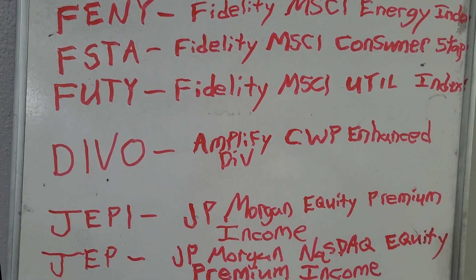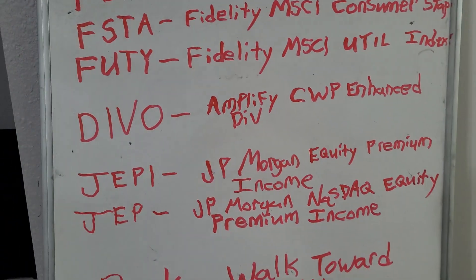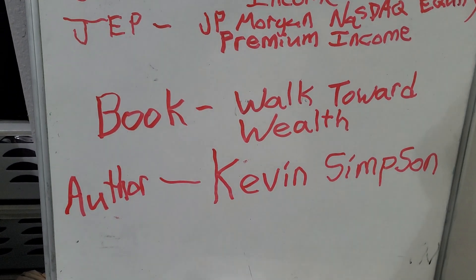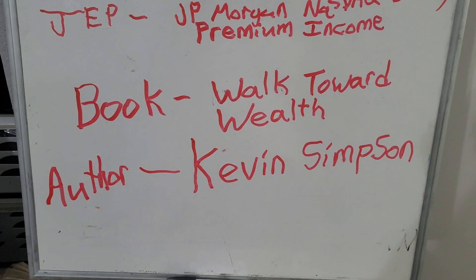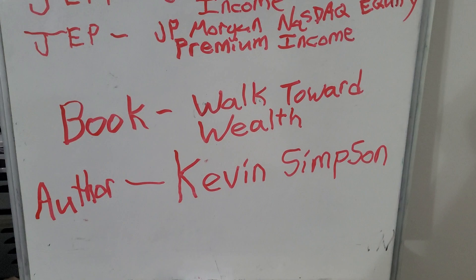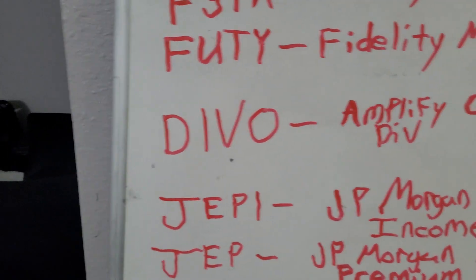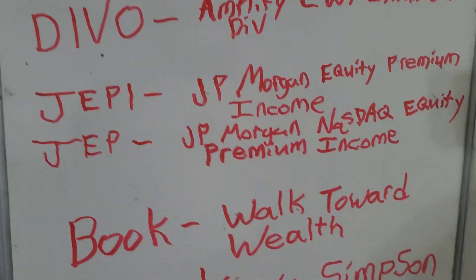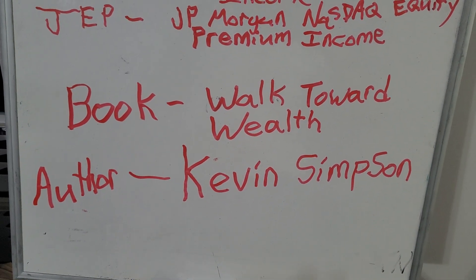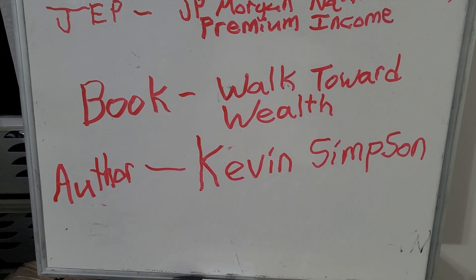DEVO is my favorite fund — it pays a monthly dividend and it's an Enhanced Dividend Income Fund. The author of the book 'Walk Toward Wealth' is Kevin Simpson, and he's the manager of DEVO. Look him up — he's got a great book out and a lot of videos on YouTube.